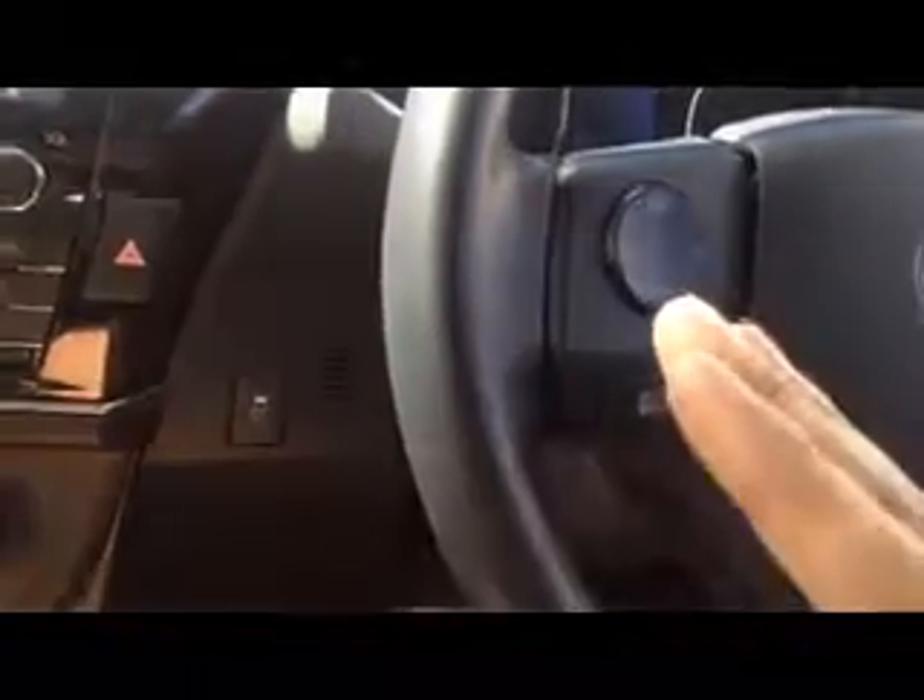Everything will remain the same — the steering wheel controls, radios, everything.